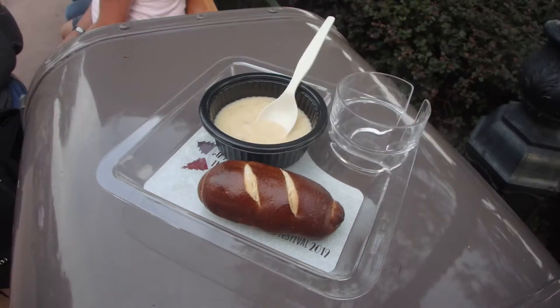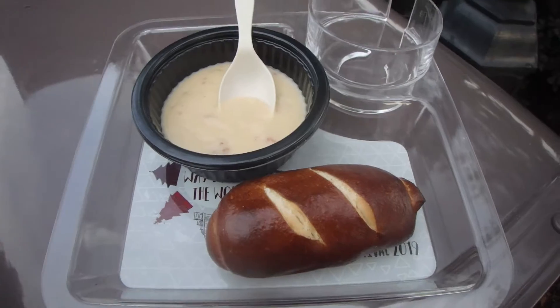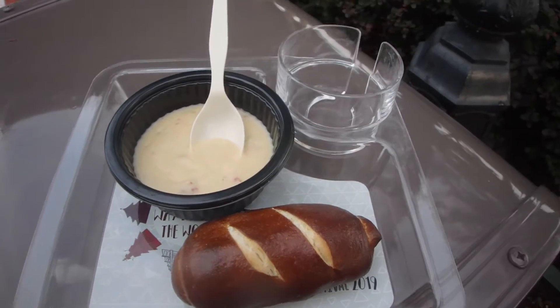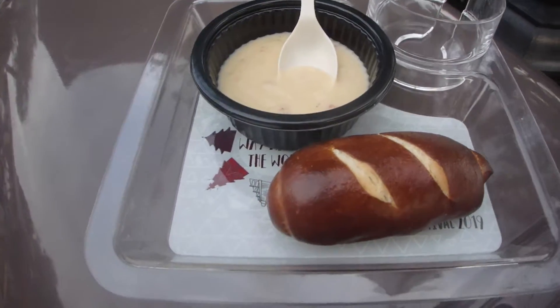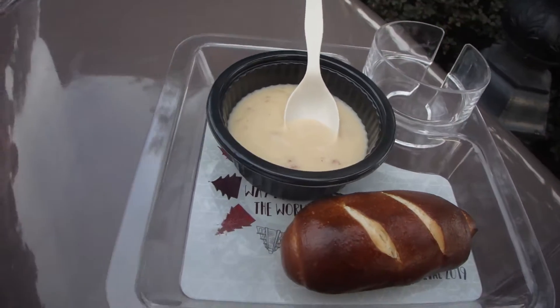Are we first here starting with Canada? Yes, we are. I just got the bacon and cheese soup with the pretzel roll from Canada. I got this yesterday and it was so good I had to get it again. And I also just bought the little taster plate — I'm so excited. It's so good.